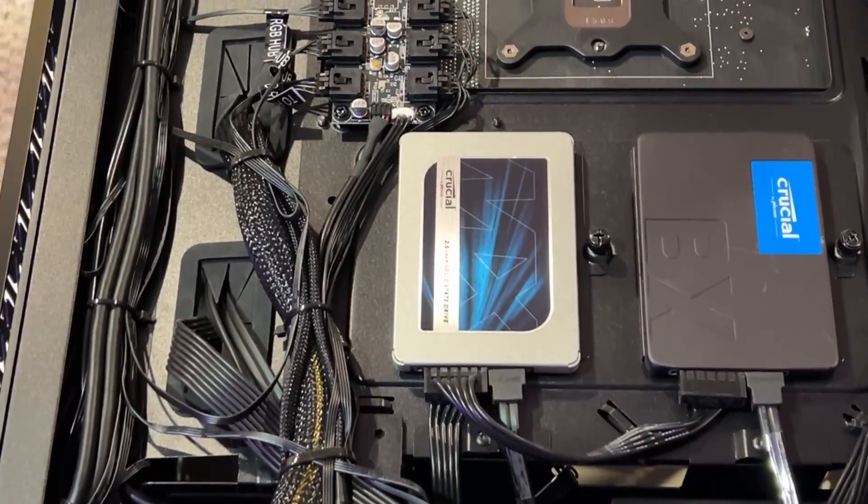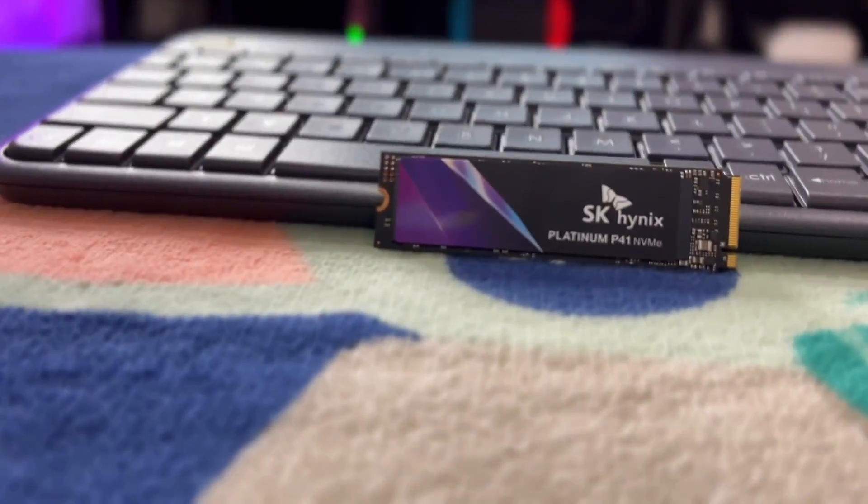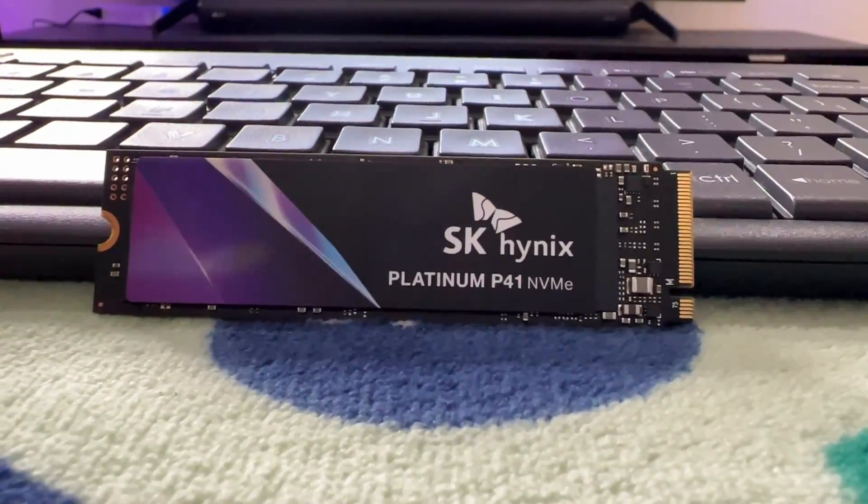So you're looking to either upgrade your storage technology to the fastest PCIe 4.0 tech, or maybe you're just curious on how it actually works. How much faster do you actually go with this type of technology? You clicked on the right video because today I am upgrading my SSD technology from the standard 500 megabytes per second 2.5 inch SSDs to the new SK Hynix Platinum P41 M.2 drive, which bumps 7,000-plus megabytes speeds. If that's the case, you're in the right place.